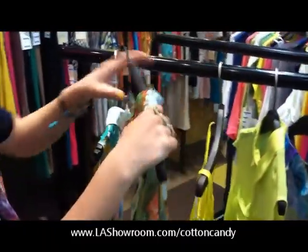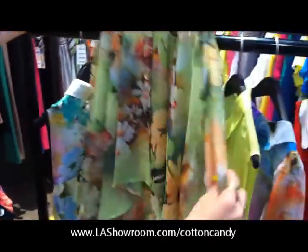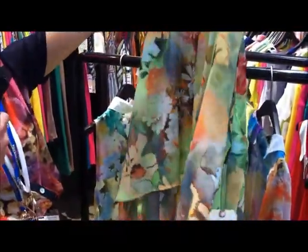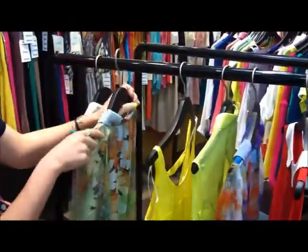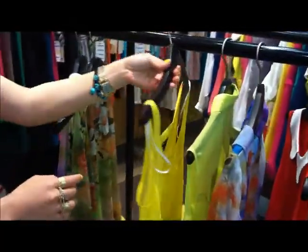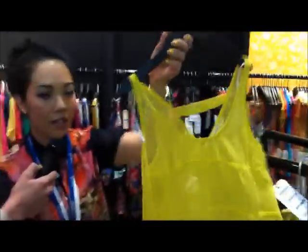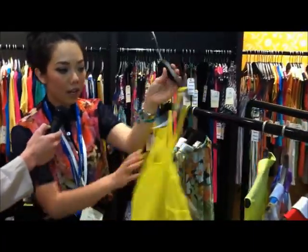This has been doing really well too, with the cut-out shoulders and the cut-out back with the same watercolor digital print. And this tank top is also polyester — it's really good because it's so easy to sell and it's also really cute and has a great fit with the cut-out in the back.